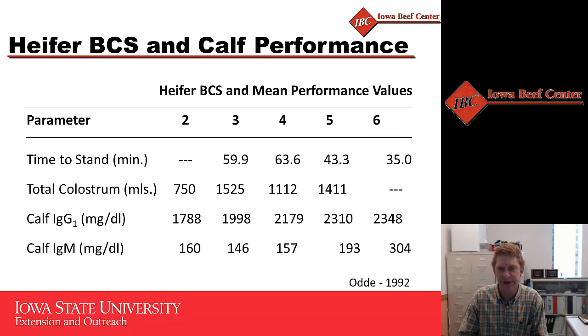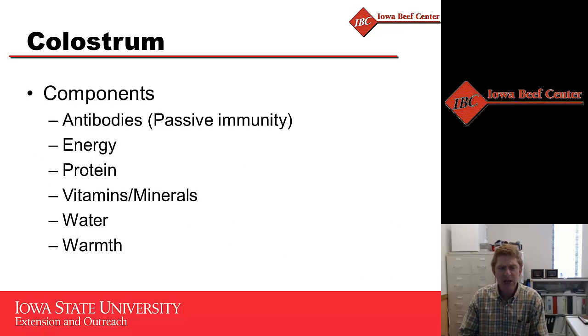Other data looking at body condition scoring in heifers from a two up to a six shows the amount of calf vigor and colostrum production those heifers had. At a low body condition score of three, it took almost an hour for calves to stand on average, versus the more ideal body condition score of six where calves stood in almost half an hour. Colostrum production typically increases as body condition score increases, and combining a vigorous calf with a heifer producing more colostrum results in much higher calf IgG - meaning calves born to high body condition score heifers absorbed far more antibodies.